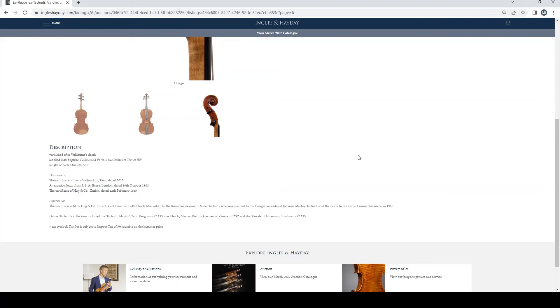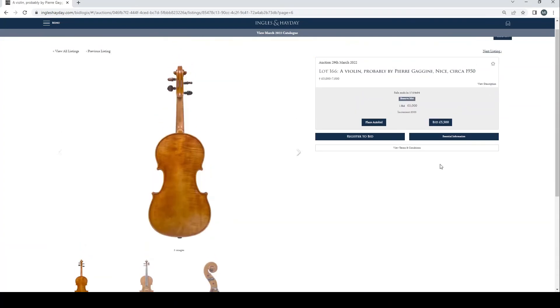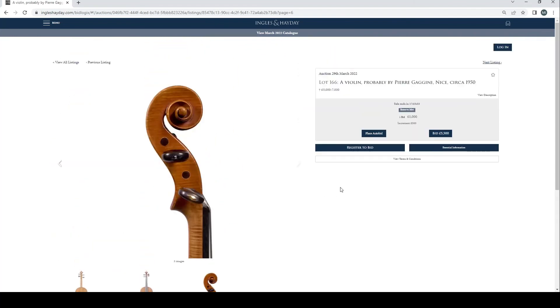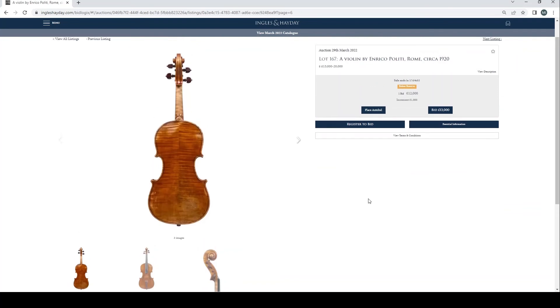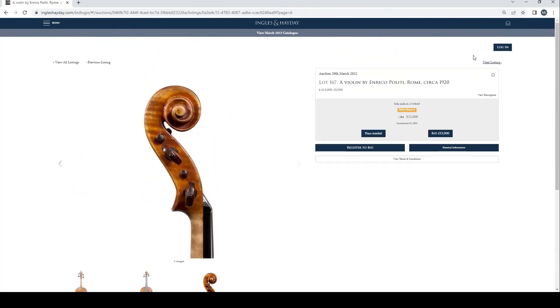The violin was sold by Hug & Co to Professor Carl Flesch in 1943, and he later sold it to Swiss businessman Daniel Schudi, who was connected to Hungarian violinist Joanna Marzi. Schudi sold the violin to the current owner, his niece, in 1956 — very interesting provenance. A violin probably by Pierre Gaggini, Nice, circa 1950, one bid at £5,000, interesting scroll, length of back 35.7cm. A violin by Enrico Politi, Rome, circa 1920, £12,000 bid, length of back 35.7cm.